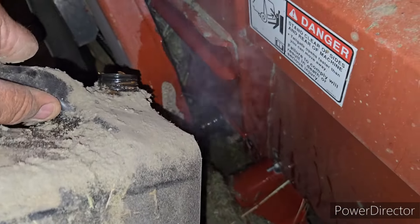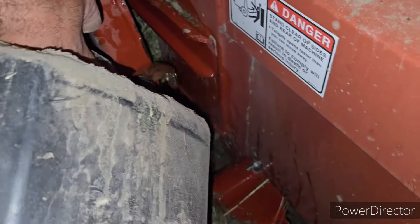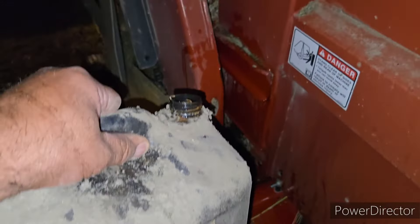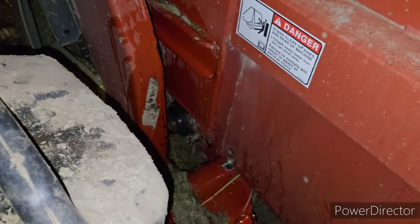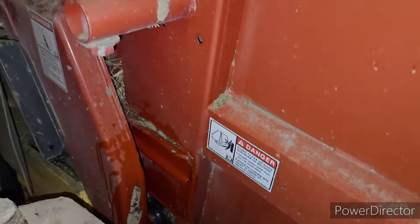Just cooling it off here. No point in it getting super hot — it is steamy. That's why I've got a 10-liter jug of water on either side of the tractor. She's not steaming anymore, so we're good. Have a good night, guys.